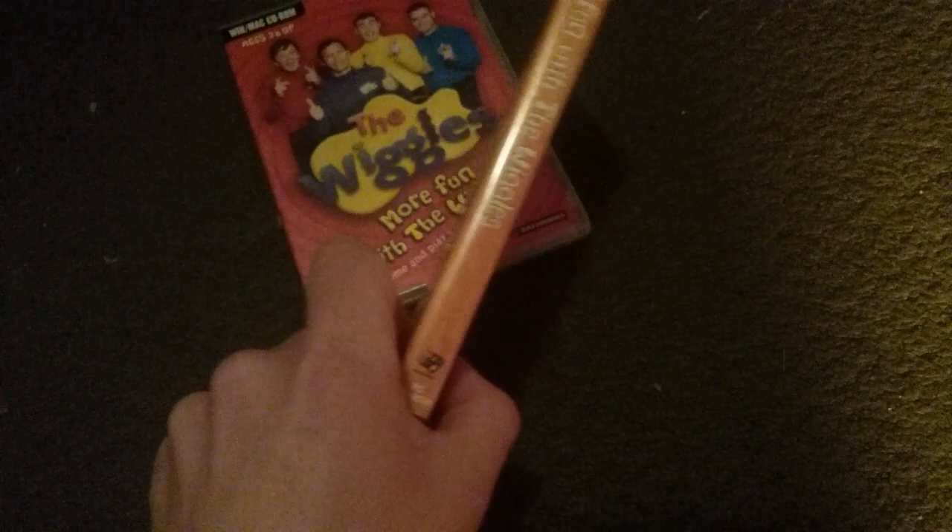Next one is Fun with Wiggles from 2004. Here's the front, spine, and the back. These are the four levels: Murray and the All-The-World Big Ben, Dreamtime with Jeff, Storytime and Anything, and Greg's Magic Coloring Book.